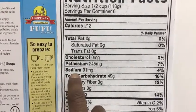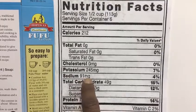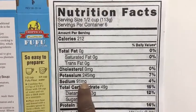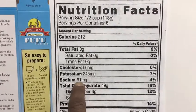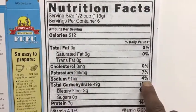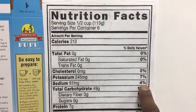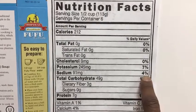Let's go to sodium here — you see for sodium you have 91 milligrams per serving. So for every 113 grams, you only have 91 milligrams of sodium, which is four percent of the daily value.